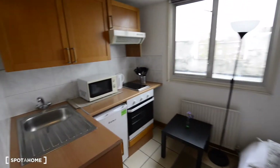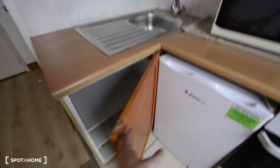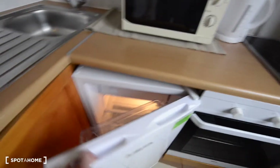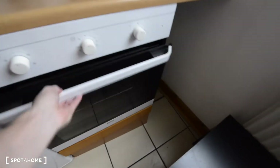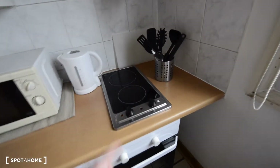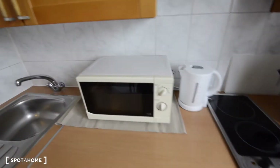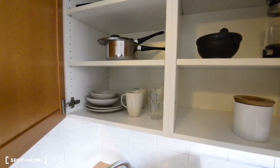Here we've got the kitchen area. You have space for storage, that's the fridge with the freezer on the top shelf, the oven, a small electric stove, cutlery, kettle, and microwave. You also have frying pans, pots, plates, cups, and mugs — everything you're going to need for cooking. And there's a window to the street.